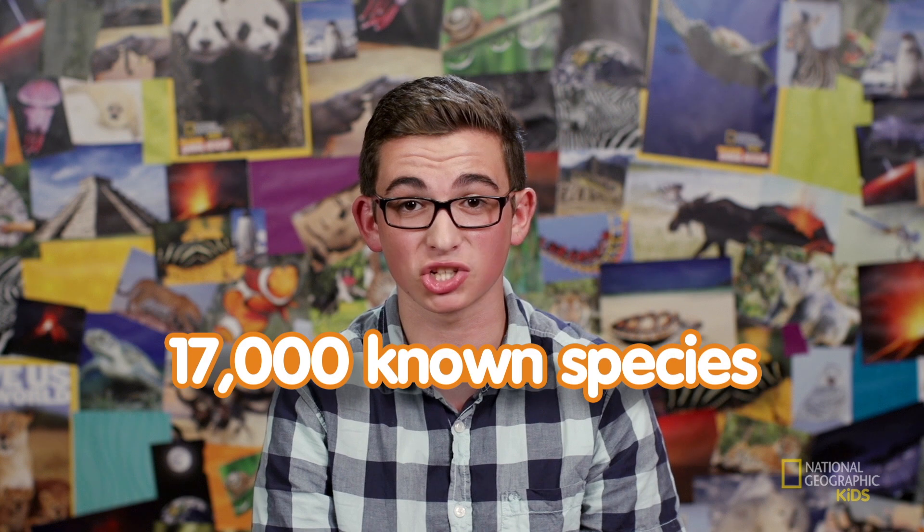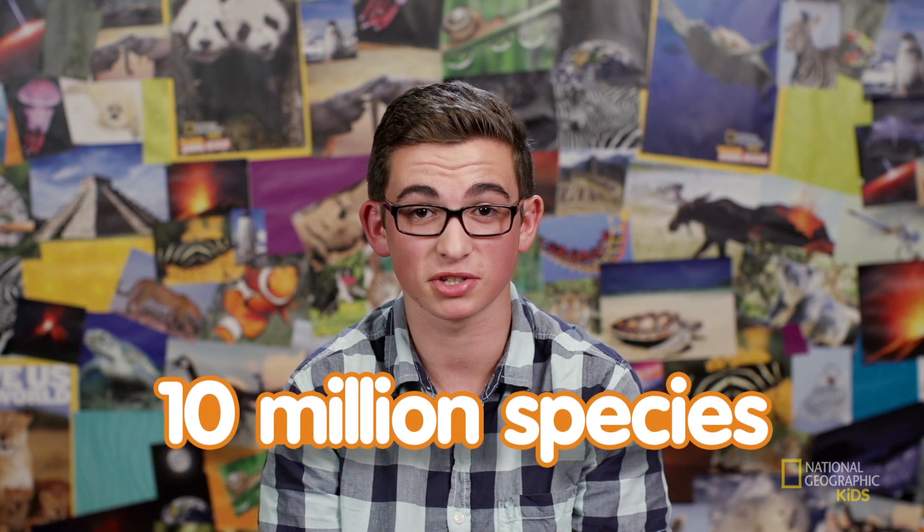There are over 17,000 known species of deep-sea creatures. That includes fish, corals, crustaceans like lobsters and crabs, jellyfish, and worms. But scientists think there could be up to 10 million species that we still haven't discovered in all of Earth's oceans.